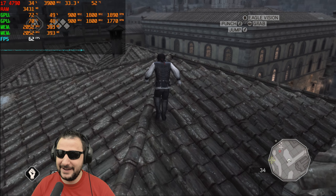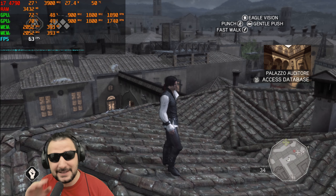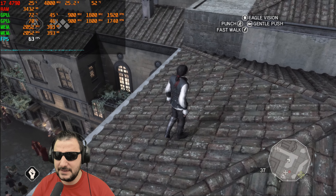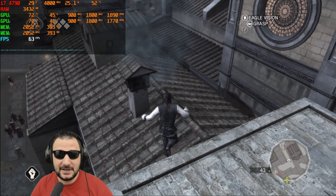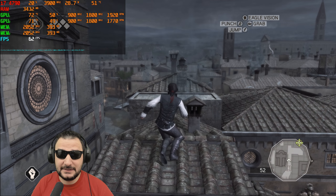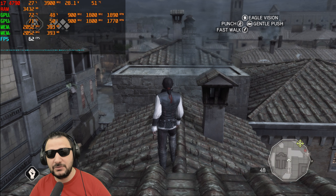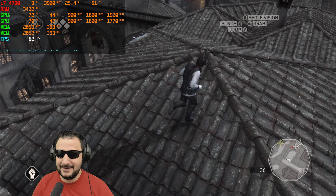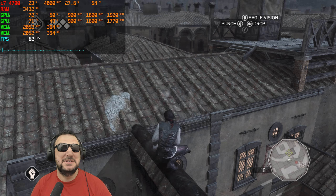Assassin's Creed 2 with this SLI configuration is working really nicely. We're getting 63 fps, which seems to be the maximum the game offers. Both GPUs are at about 50% load, 400 MB of VRAM utilized, fans on automatic under 2000 RPM, keeping the GPUs at 72 degrees — not bad at all for a 550 Ti.